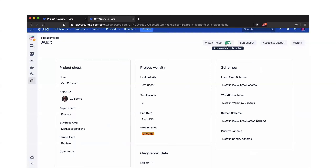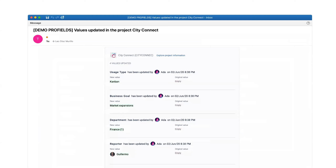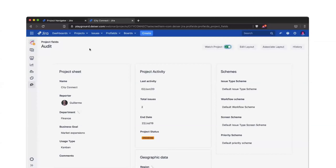The last feature I wanted to show you is Watch Project, which is the second way of receiving notifications. Remember the changes we made at the beginning? You would receive an email showing all updated values around your City Connect project — the past and new values. Now I think it's time to show you the last feature: reporting.